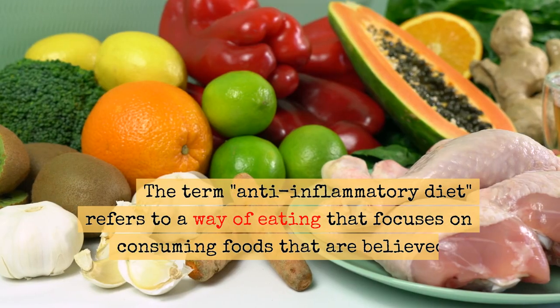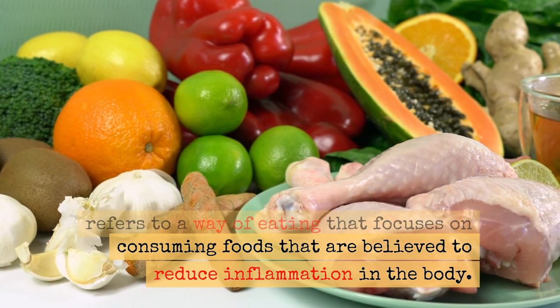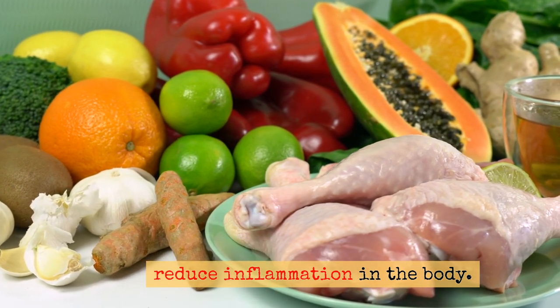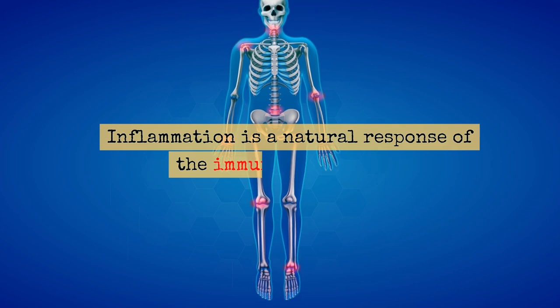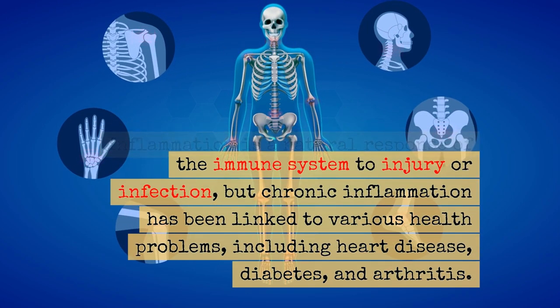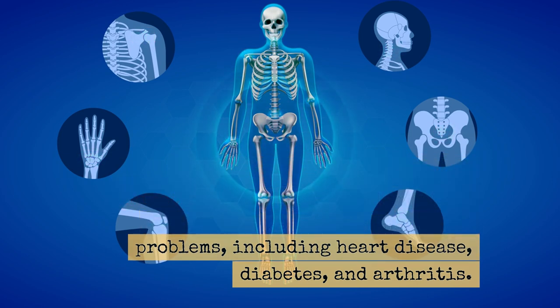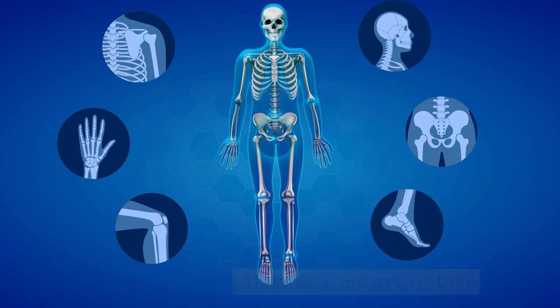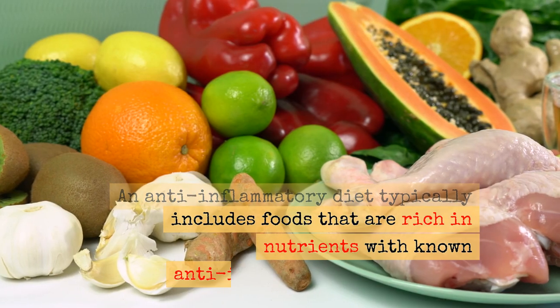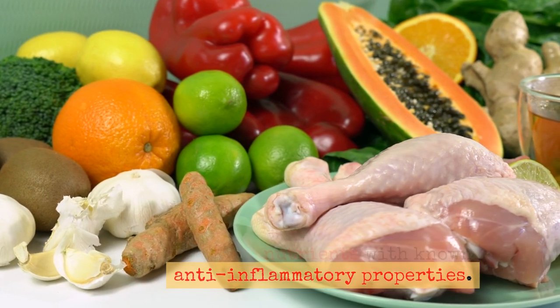The term anti-inflammatory diet refers to a way of eating that focuses on consuming foods that are believed to reduce inflammation in the body. Inflammation is a natural response of the immune system to injury or infection, but chronic inflammation has been linked to various health problems, including heart disease, diabetes, and arthritis. An anti-inflammatory diet typically includes foods that are rich in nutrients with known anti-inflammatory properties.